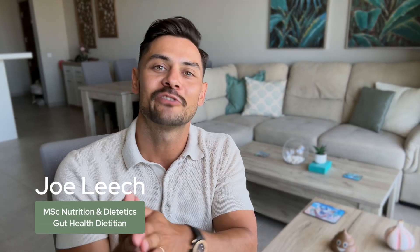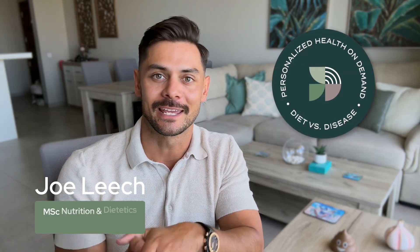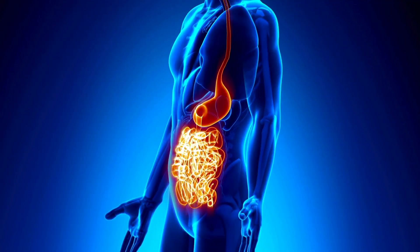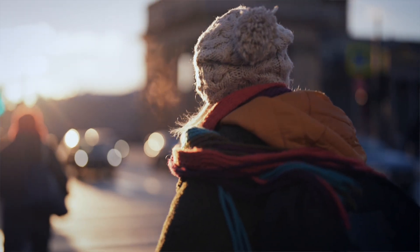My name is Joe Leach, a qualified dietitian and founder of Diet vs. Disease, the world's largest online gut health clinic. We help you to resolve digestive issues properly so you can eat freely again, travel without fear, and get your life back.